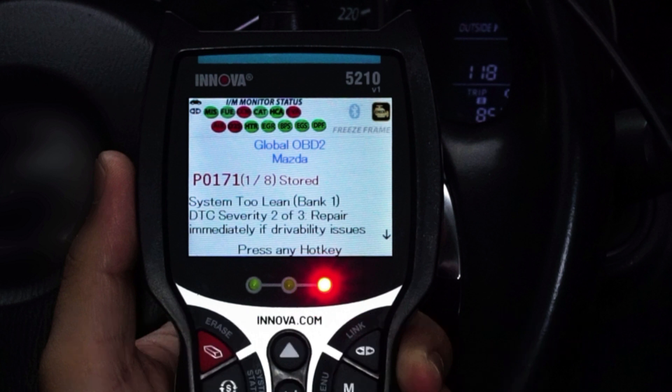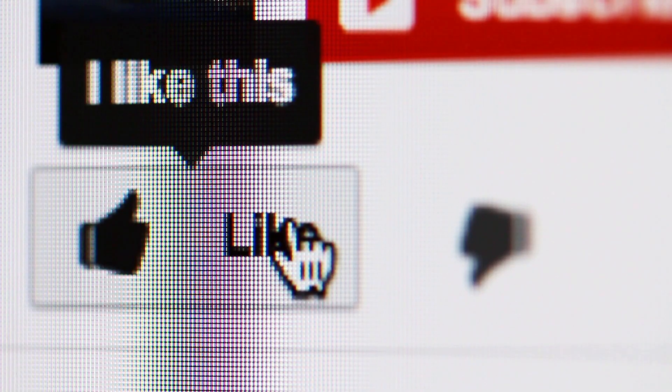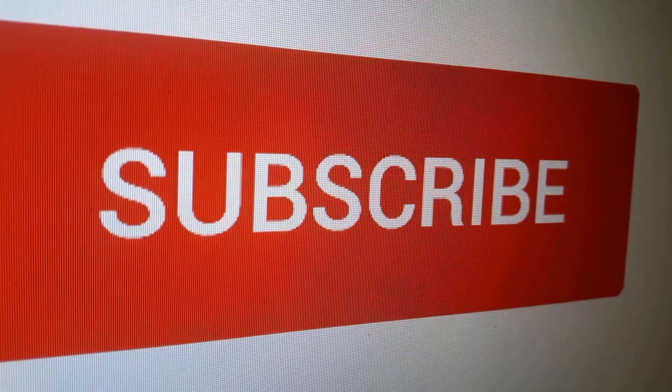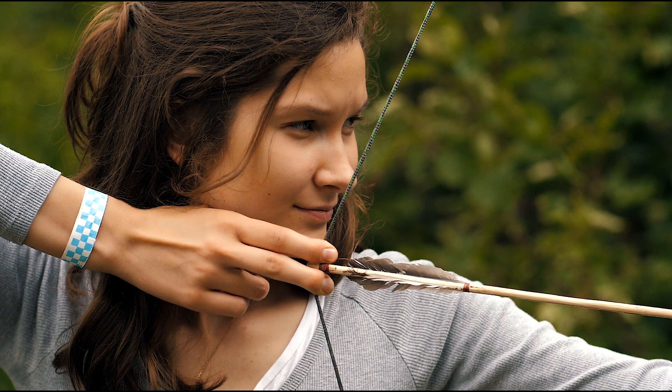We have placed the links for all products in the description box below this video. Thanks for watching — if you found this video useful, like it to let us know or write a comment below. For more info on the best products, remember to subscribe.